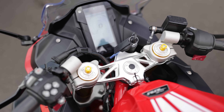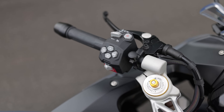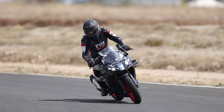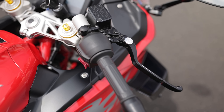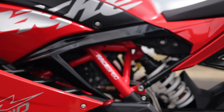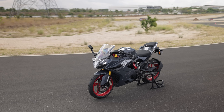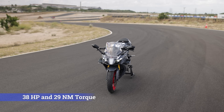You can easily access ride modes and other settings through the switchgear, which is conveniently placed for quick access while riding. One more important update in the 2024 model are these 4-step adjustable levers for both brake as well as clutch. Speaking about performance, TVS has updated the RR310's engine, which now delivers 38hp and 29Nm of torque.